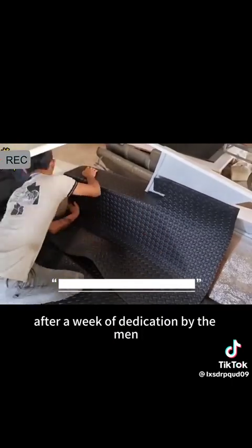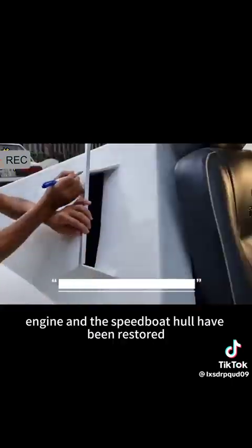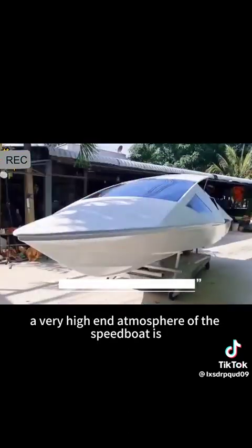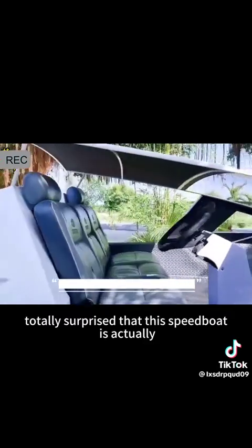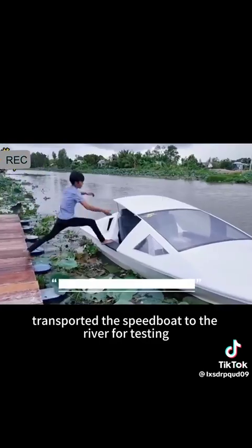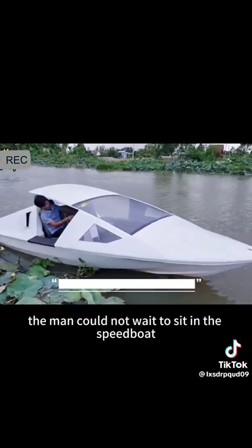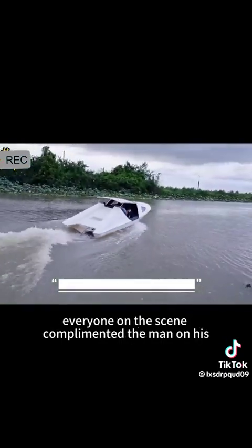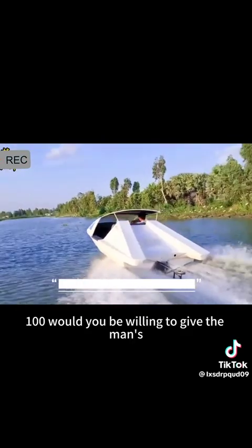After a week of dedication by the man, both the scrap engine and the speedboat hull have been restored and successfully assembled. After the man's remodeling, a very high-end, impressive speedboat is completed — totally surprising that this speedboat is actually handmade. His family transported the speedboat to the river for testing. The man couldn't wait to sit in the speedboat and start the engine. The speedboat immediately ran, and everyone on the scene complimented the man on his craftsmanship. How many points out of 100 would you be willing to give the man's craftsmanship?